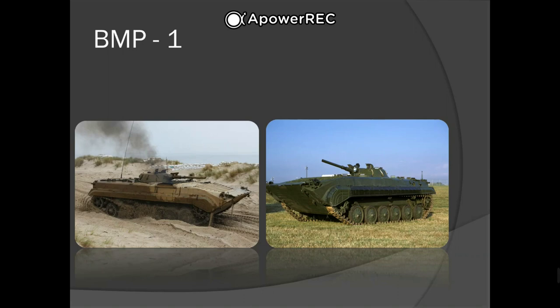The main armament is a 73mm 2A28 Grom low-pressure smoothbore semi-automatic gun, fed from a 40-round magazine. The cyclic rate of fire is 8 to 10 rounds per minute, with the gun returning to an elevation of plus 3 degrees to reload after each shot. The gun can be loaded by hand if the autoloader is not used. High-explosive ammunition introduced in 1974 can also be loaded manually from a conveyor.